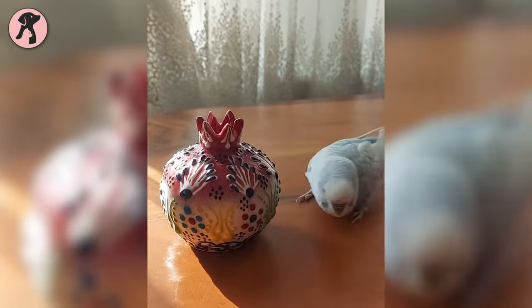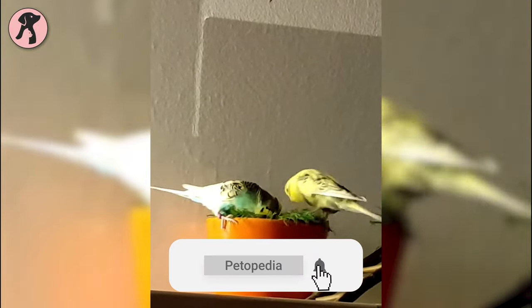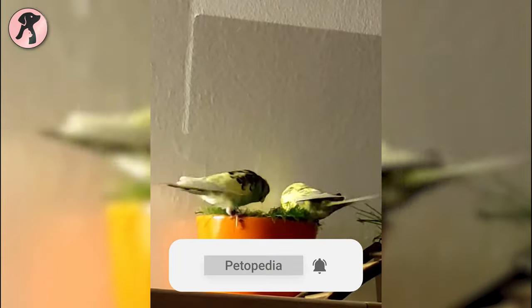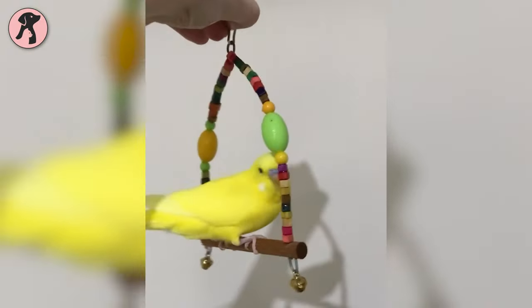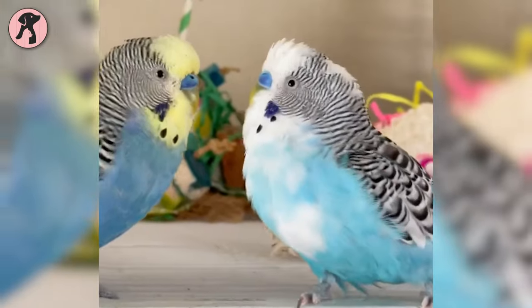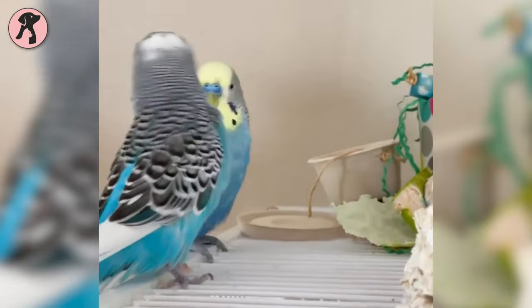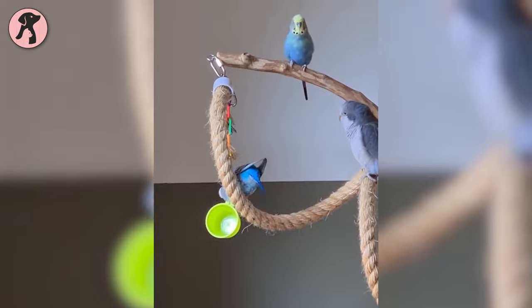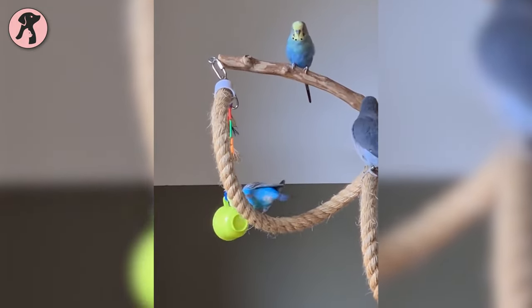Parakeets are very entertaining pets and love to play and chatter around. For keeping them healthy, it is important to keep their mind occupied. It will be your task to give them plenty of time and interaction so they don't feel lonely or bored. But if you are not able to give them plenty of time, then it will be best to keep them in pairs. Give them some fly time out of the cage so they can get some exercise and feel free to fly.